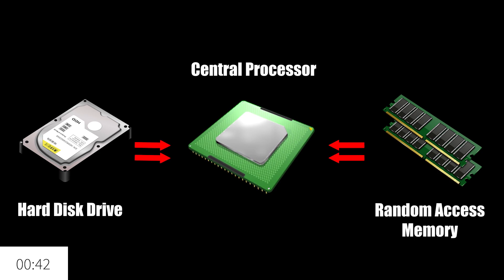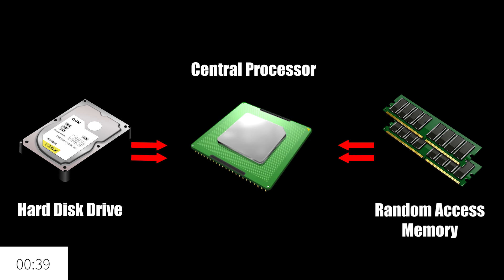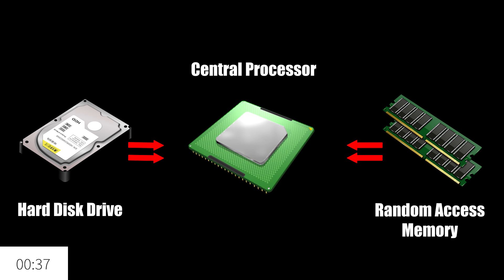Random access memory is also a vital component of any PC. It allows for temporary and speedy storage and access to some data. The process is quicker than any hard disk or solid state drive because it's immediately at the CPU's disposal.